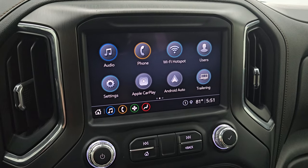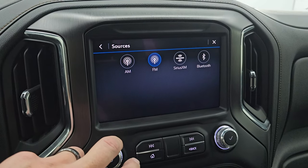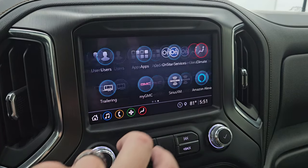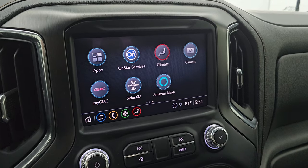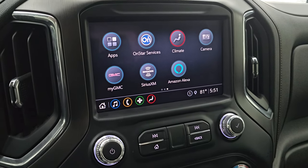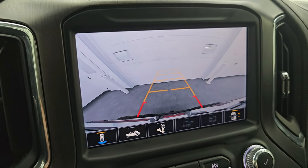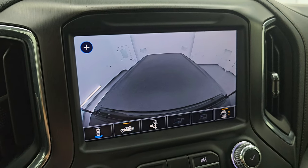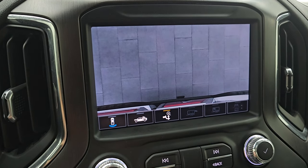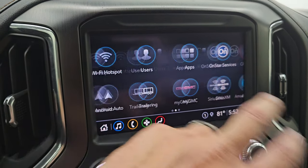You get the GMC infotainment system with AM, FM, and SiriusXM radio capabilities as well as Bluetooth. You also have Apple CarPlay and Android Auto — which is nice because this one doesn't have the factory navigation system, but you can project your phone up there with Waze or Google Maps and it's like you have nav right in the screen. And then you can do your camera here, which works nicely — they made those crystal clear HD so you can check out what's going on in the bed of the truck and zoom in on the receiver hitch.